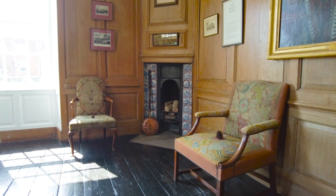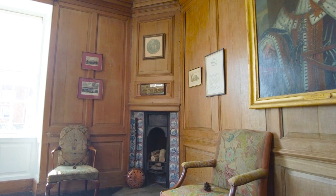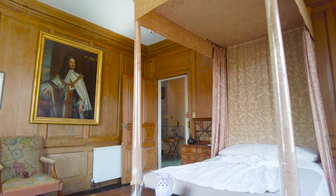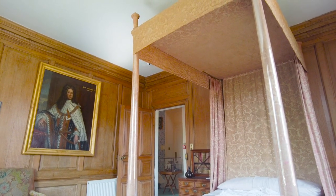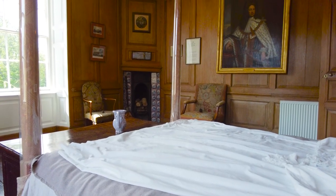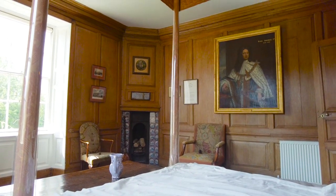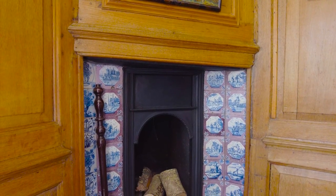Now we enter the king's room, and we need to transport ourselves back to James Lamb's time in 1726. A storm drove a ship carrying King George I ashore at nearby Camber. James Lamb, who was a prominent local figure, offered his home as refuge. He gave up his bedchamber for the king, and from that moment on this room has been known as the king's room. There's no evidence of how the room would have looked, but it's believed the wood panelling would have been in place.